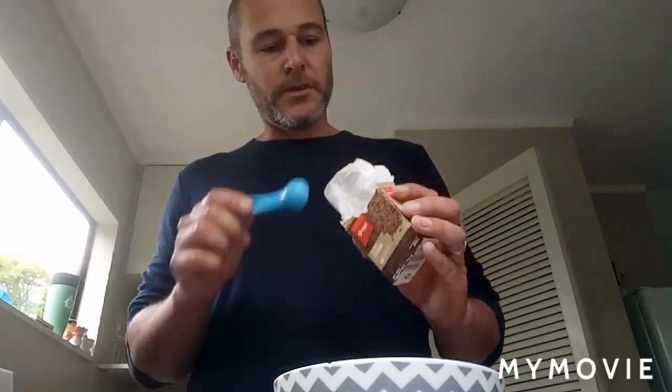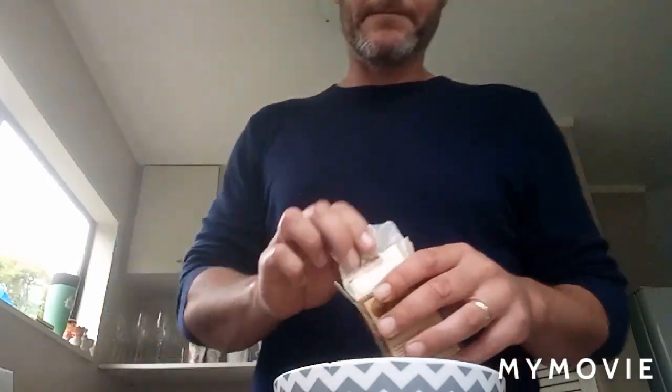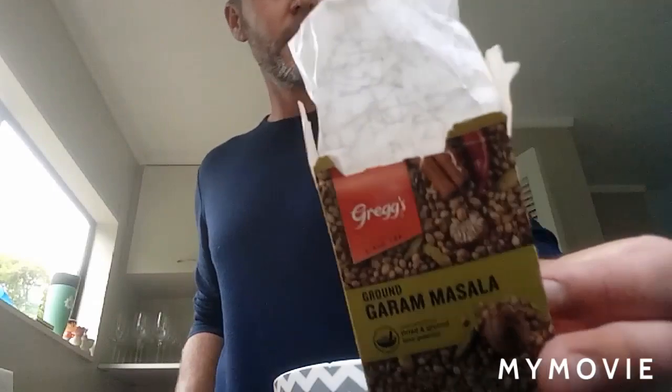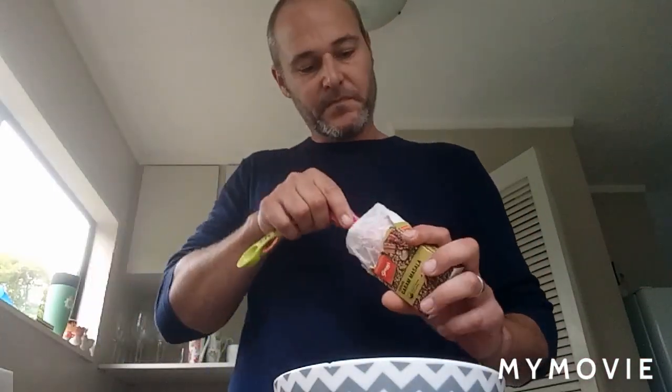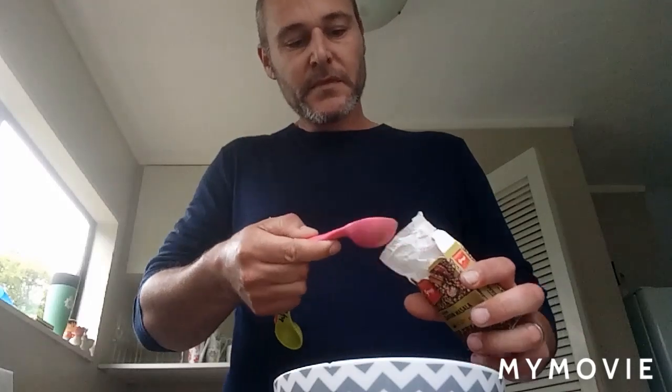Right, spices. Cumin, powdered — teaspoon of that, smash it in there. Next, a bit of masala — I like to use Greggs, quality product, that's what they've got in the supermarket. Tablespoon of that. Tablespoon, teaspoon — don't get them mixed up, tastes like poos.